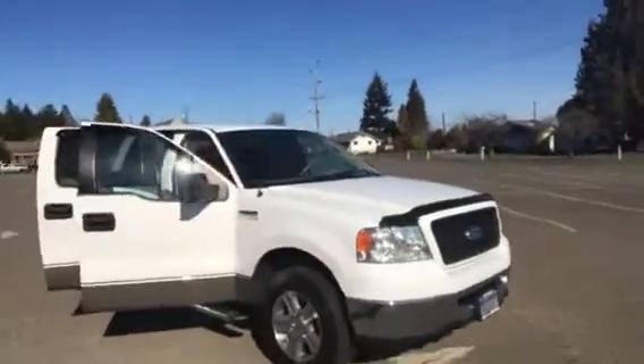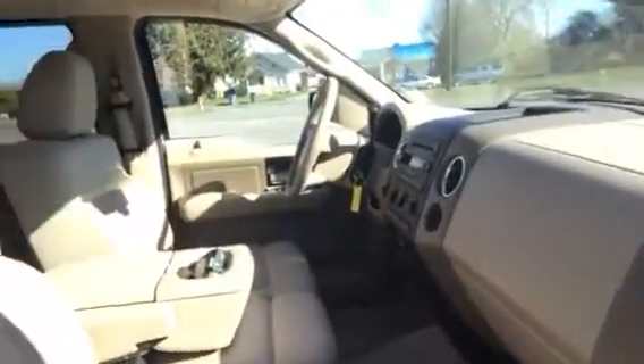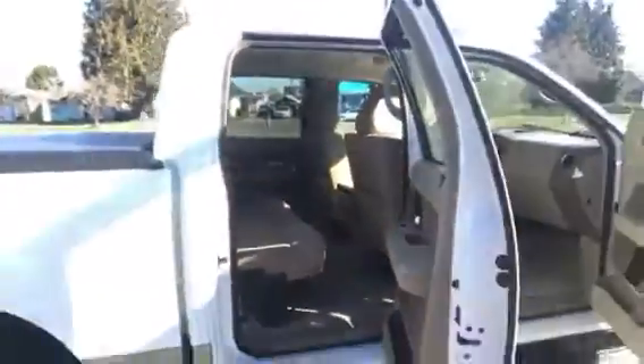This is a 13-year-old truck, and it's very, very nice. The interior is absolutely like new. It has a very roomy back seat and will comfortably seat six people.